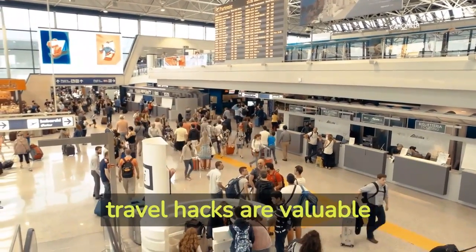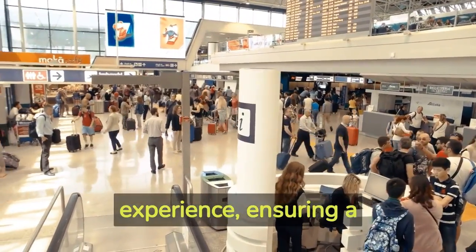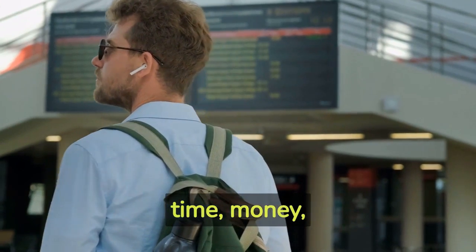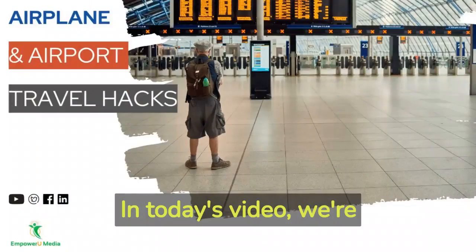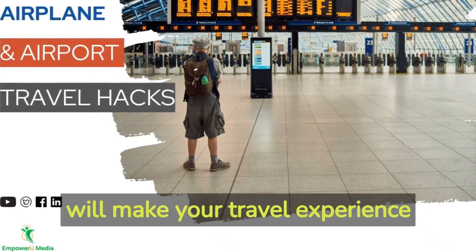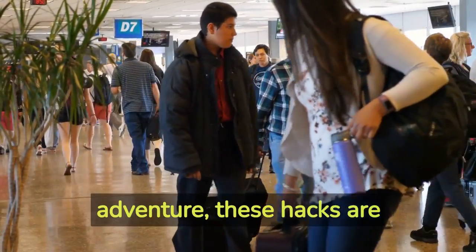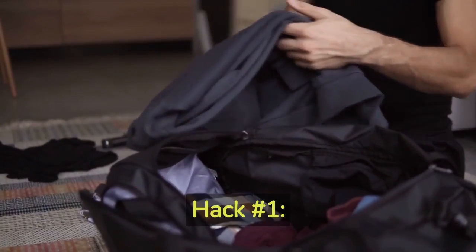Airplane and airport travel hacks are valuable insights and strategies that can greatly enhance your travel experience, ensuring a smoother journey from start to finish. Whether you're a frequent flyer or an occasional traveler, these hacks can help you save time, money, and energy while maximizing comfort and convenience. Today we're sharing airplane and airport travel hacks that will make your experience smoother, more convenient, and cost-effective.